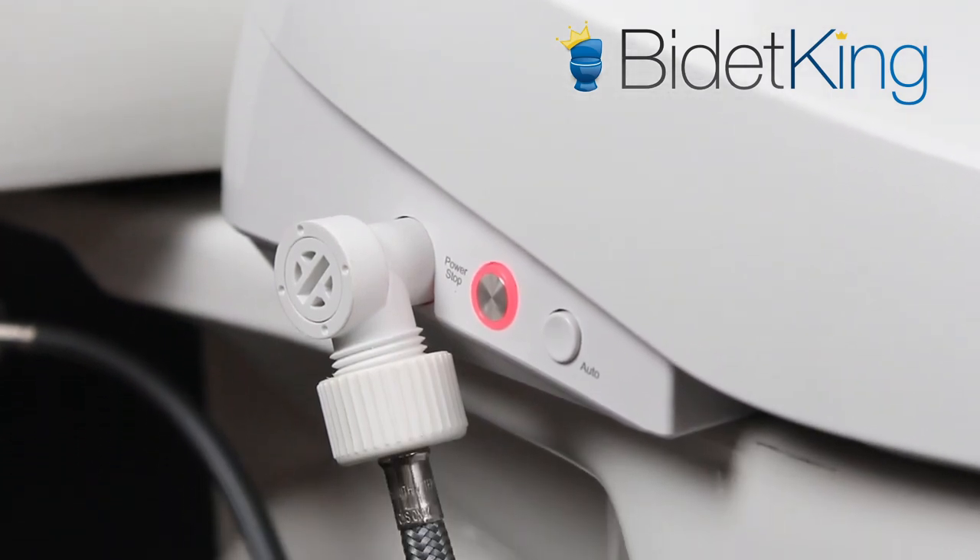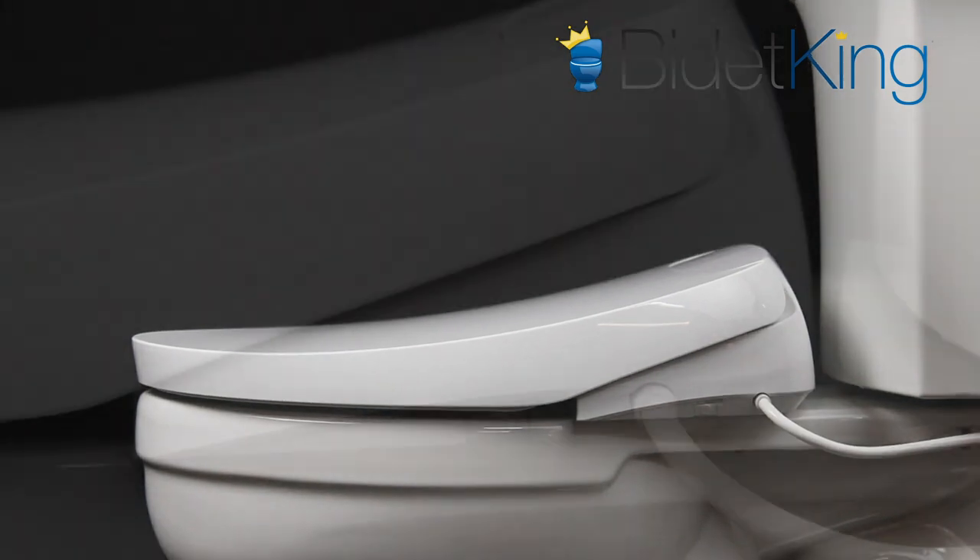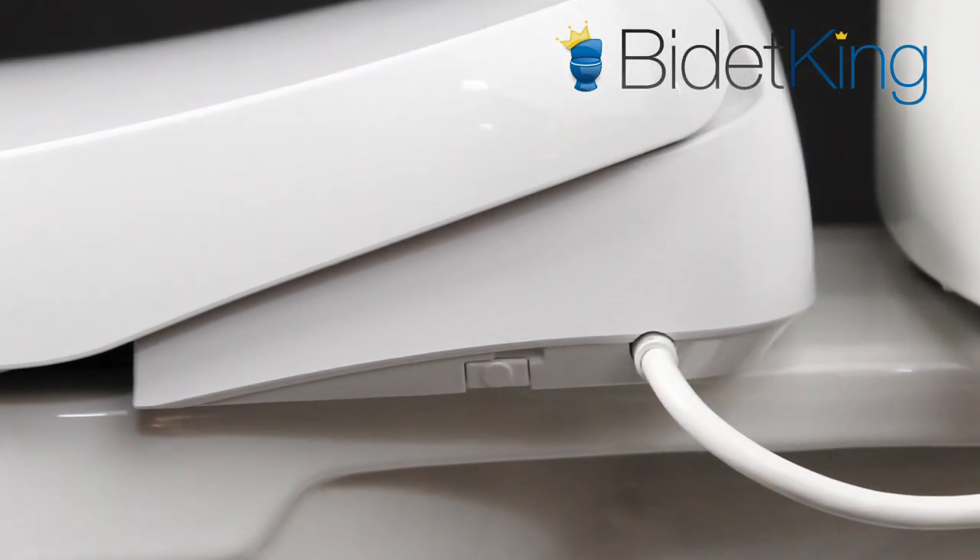On the left side of the seat, you'll find the water inlet and auxiliary control panel. On the right side of the seat, you'll find the electrical cord and quick release tab.